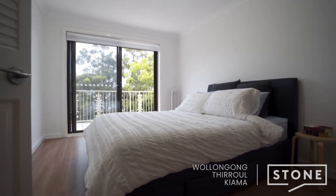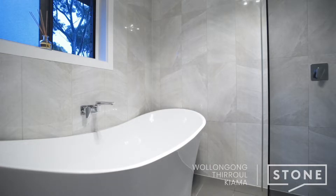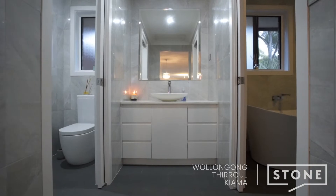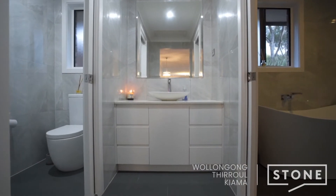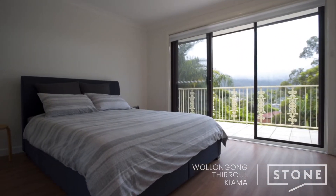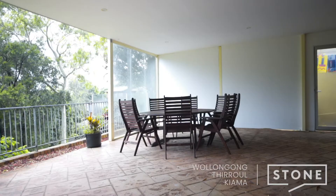Offering ample bedroom space and multiple bathrooms, this home provides room for everyone. Beautifully renovated throughout, the bathrooms here are a highlight, showcasing stunning features in both design and layout. With guest accommodation on the main living level, this home could be perfect for someone who is looking after an elderly parent.